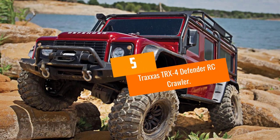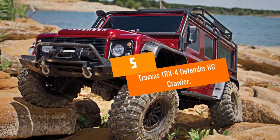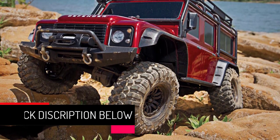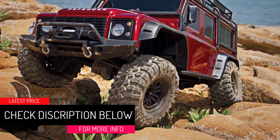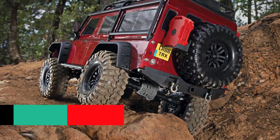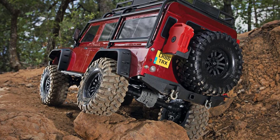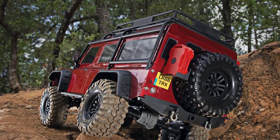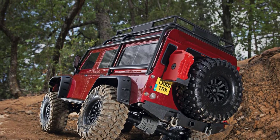At number 5, the Traxxas TRX4 Defender RC Crawler. The attention to detail which has gone into the design and build of this remote control vehicle is nothing short of absolutely stunning. The Traxxas TRX4 Defender RC Crawler is almost a perfect miniature version of the fully sized Land Rover Defender, and this thing will go anywhere you want it to.